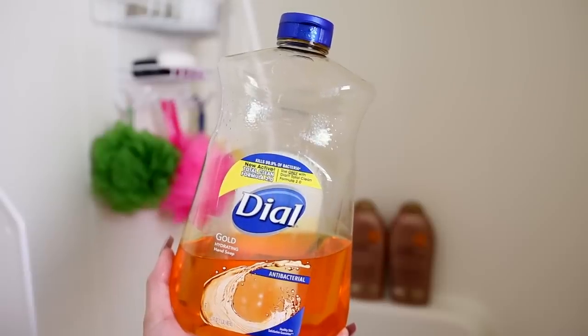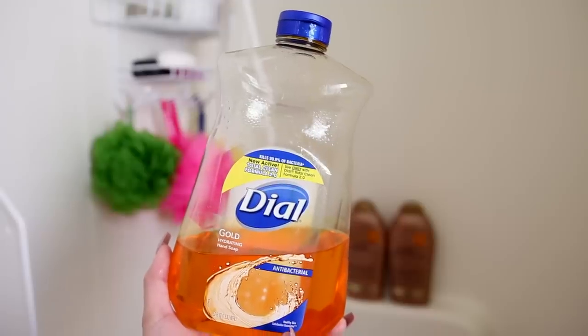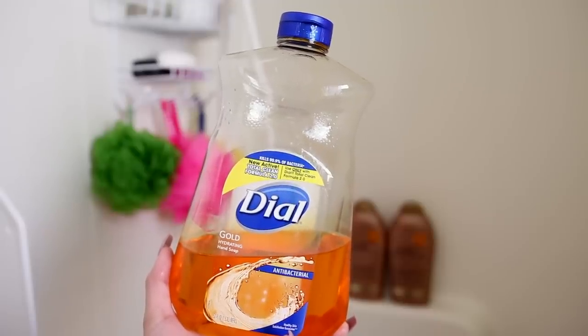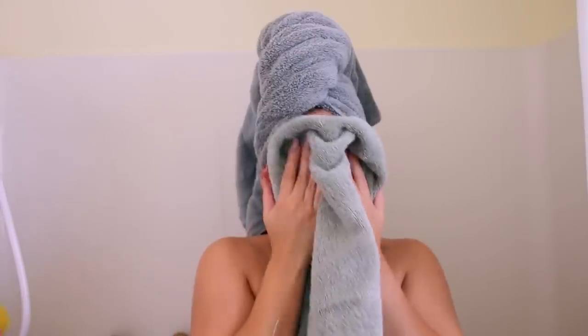Then I go in with my Dial antibacterial soap. I love this for cleaning my piercings — I have my nipples and belly button pierced. I always clean my piercings every single time I'm in the shower; it's just part of my routine, and that soap is my favorite for that.